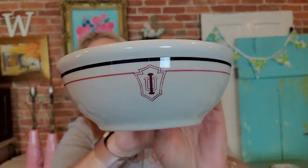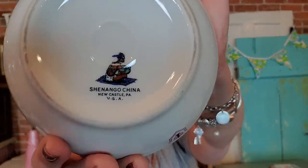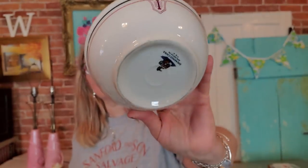I showed this in a haul video yesterday and I'm going to go ahead and try selling it on eBay. It is restaurant ware from Indiana University — it's Chenango China. Really nice piece of restaurant ware. For Indiana University alumni, it's just a nice little fruit bowl. I think it might be a fruit bowl, small cereal bowl, or oatmeal bowl, but it has really neat Indiana University graphics. This is listed on eBay as an auction.